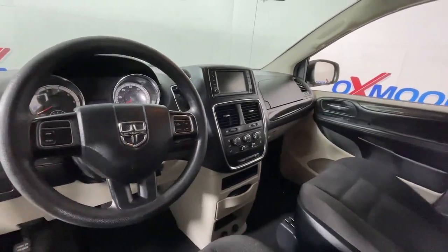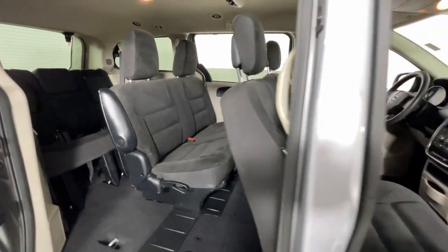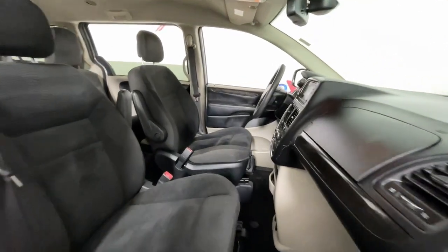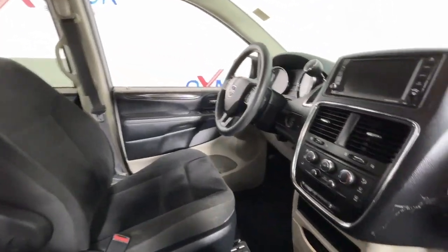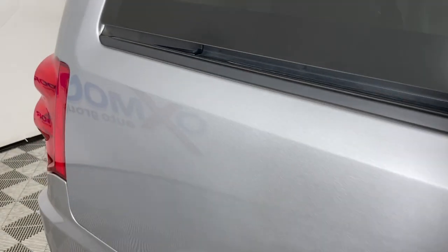The following are some of this vehicle's highlighted options: touchscreen infotainment system, keyless entry, backup camera, heated mirrors, third row seat, alarm, electronic stability control, steering wheel audio controls, dual zone AC, and rear AC.